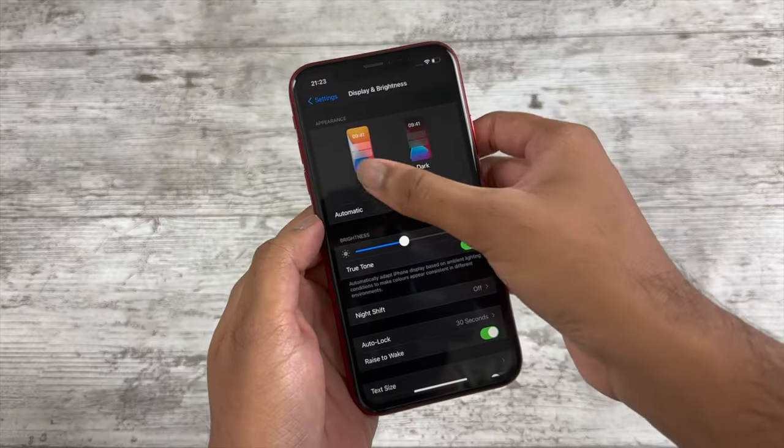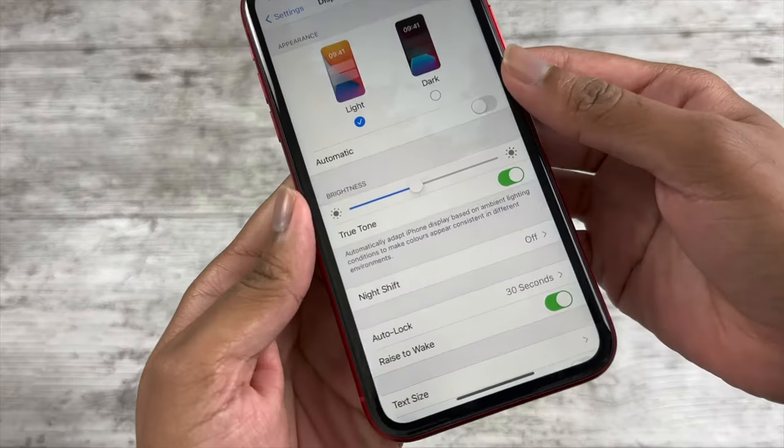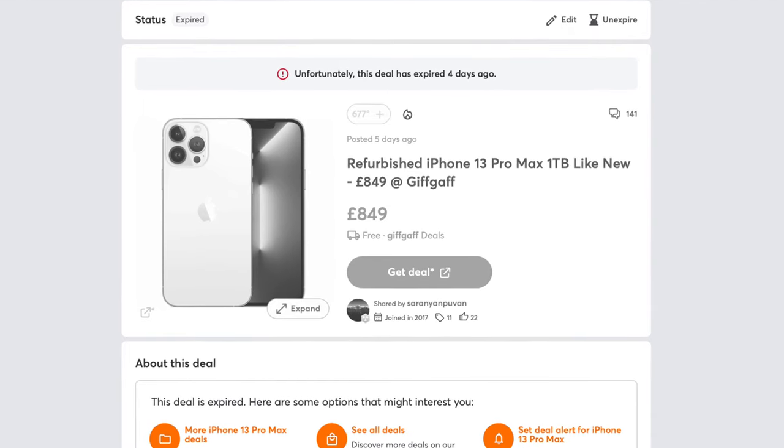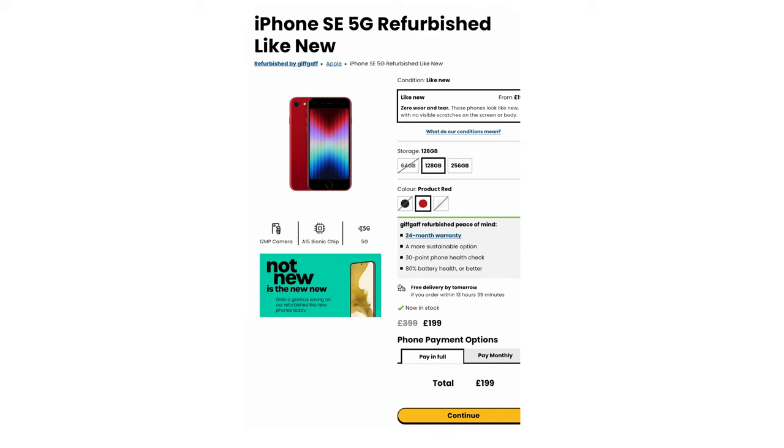As a quick summary, the phone was not in the condition they described and the display was a replacement that quickly went faulty, so that was a huge mess. When I saw the insane deals Gifgaff offered, I was thinking there had to be a catch, so I took the plunge and bought the iPhone SE 3 for £200 — the 128GB variant in like-new condition. I was wanting a spare iPhone as a B-roll camera, so I might as well take the risk.